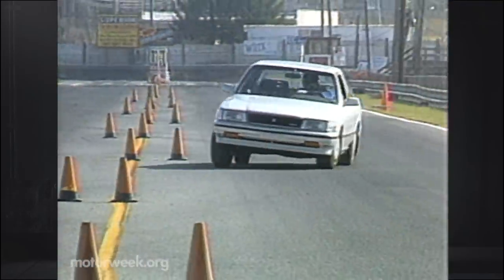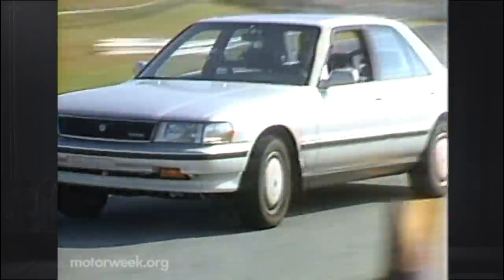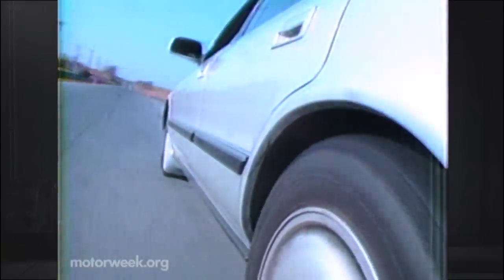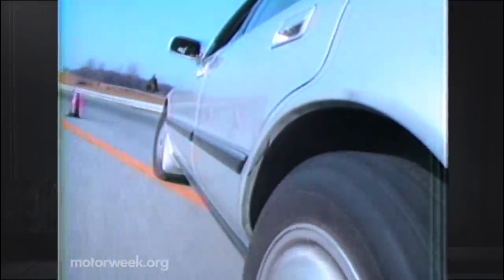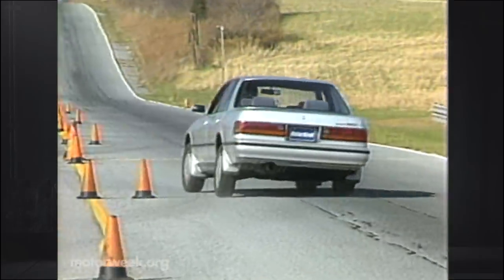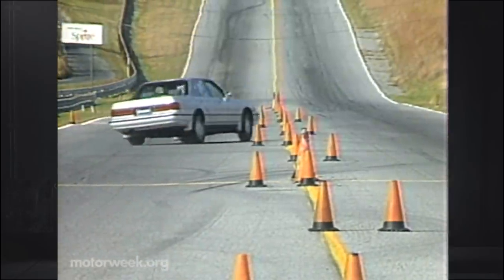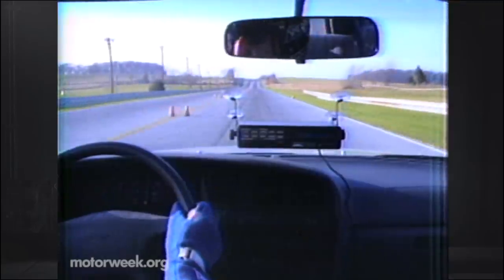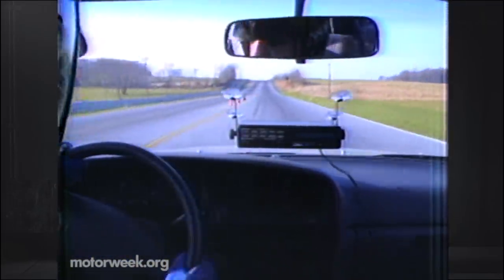This allows the Cressida a level of handling that we don't often find in large Japanese sedans. Heavy initial front plow gives way to a gradual rear-end drift, allowing you to easily point the car into hard corners. Steering is quick with plenty of feedback, though the car's slow reactions and substantial tire scrub leave it out of the hardcore sports sedan lead. Emergency maneuvers are met with slowed-down steering and a substantial increase in body roll, though grip remains solid.